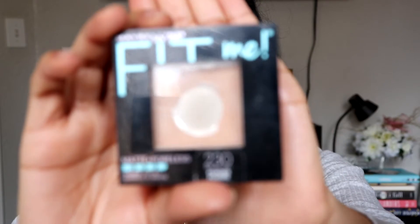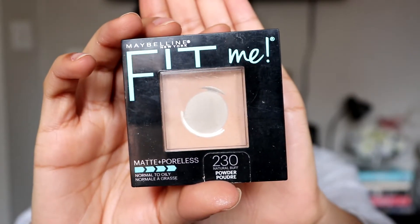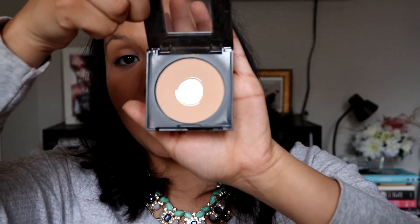Once I have that blended, I go in with my Fit Me Matte and Poreless Powder in 230 Natural Buff. As you guys can tell, I am hitting pan on this again — this is like the third powder I've bought in the last six, seven months. I love this powder; this is the greatest powder I have found. I'm actually really intrigued to try their loose powder in the same brand. But for now, I like to use this to set my under eyes, some of the concealer, as well as the foundation. And I use this with my e.l.f. powder brush.